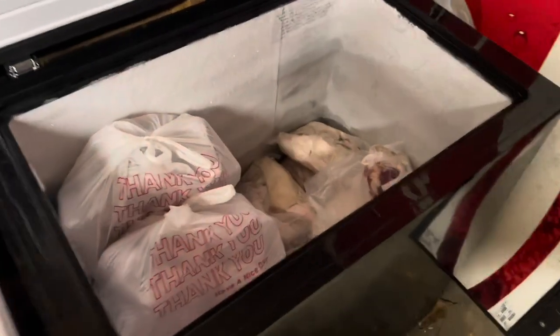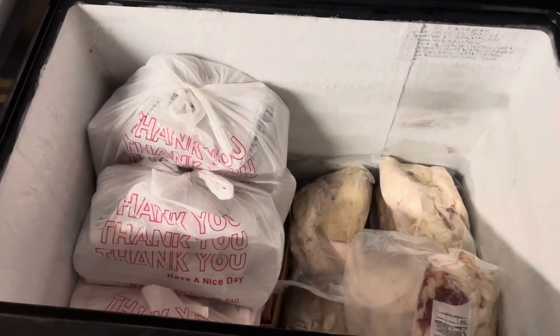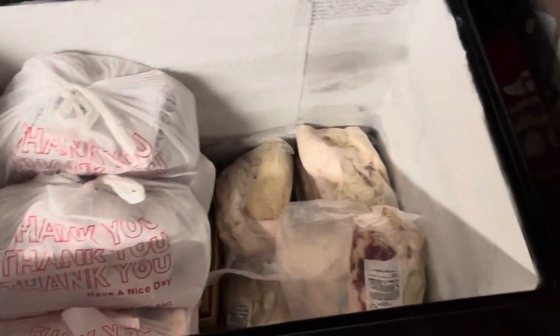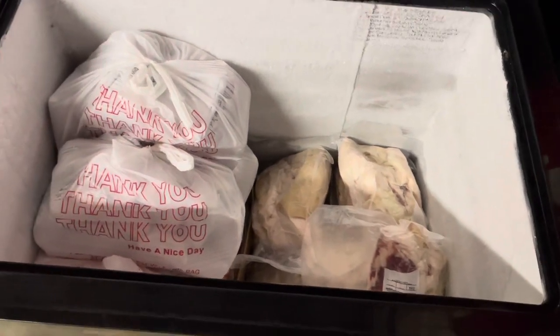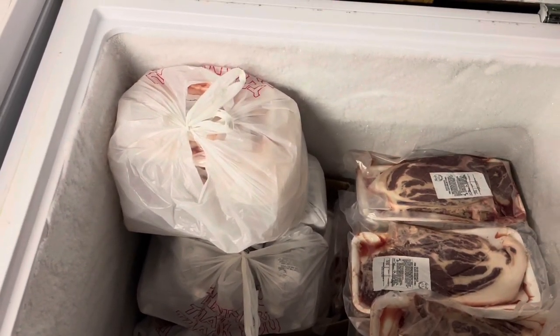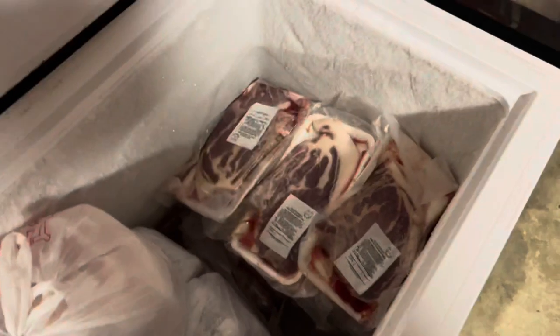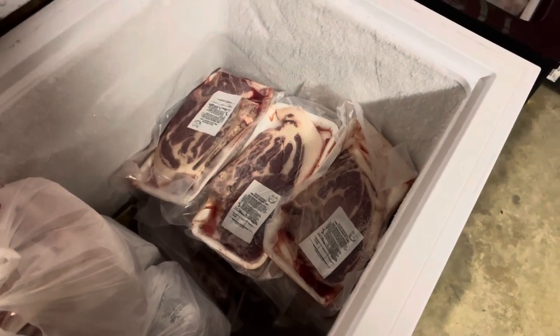Freezer number one: everything on the left all the way down to the bottom is a half — all packaged by individual flavors of sausage, pork chops, ribs, and so forth. And this is all the lard from the four pigs we picked up today. Freezer number two also has a half in it, all the way to the bottom — two more customers will probably come tomorrow to pick those up. This side here is a big stack of one-inch-thick pork chops, and across the top those are blade steaks.